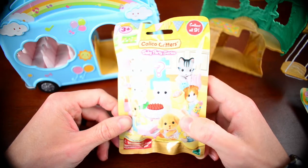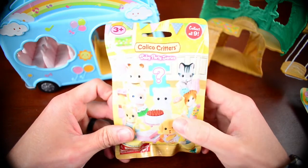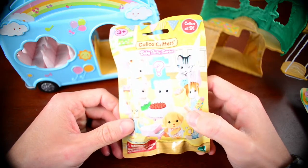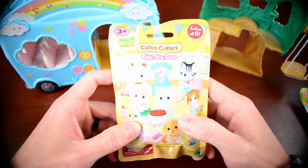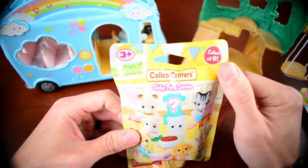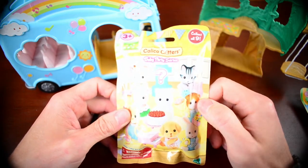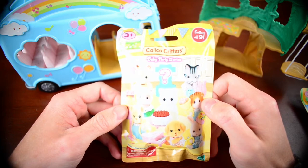They're fairly decently priced. They have different family members — little babies, newborn babies, adults, and even grandparents. There's all kinds of different animals: cats, dogs, and stuff like that. But we've got these mystery packs. There's nine different things that you can get, as you can see here. These mystery packs actually have a surprise rare critter that you can get. I think the girls have actually gotten one before, but we do hope for another one as well.